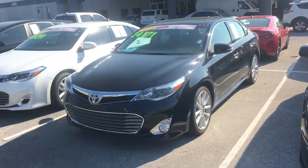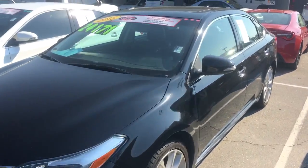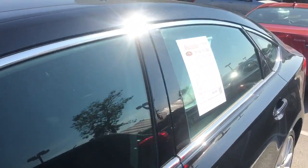This is going to be a Limited, which means it's fully, fully loaded. Coming in certified pre-owned, meaning it comes with warranty also. It's going to have a smart key system — you literally walk up to the door, put your finger on the handle, and it will unlock.